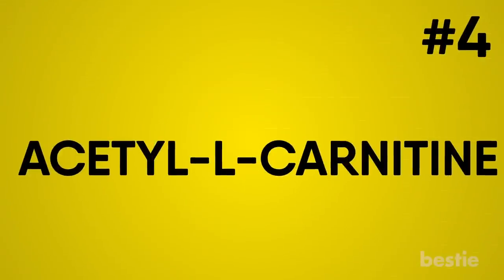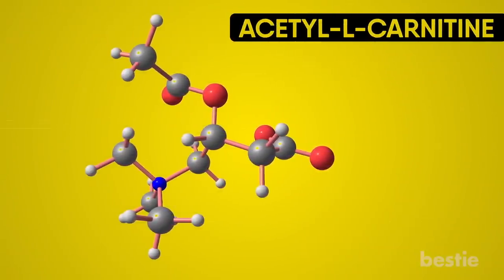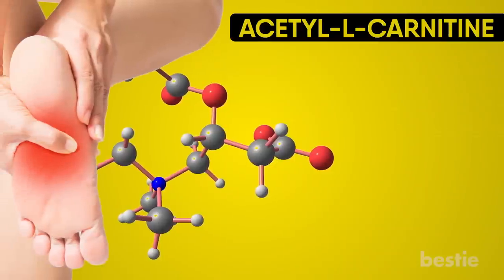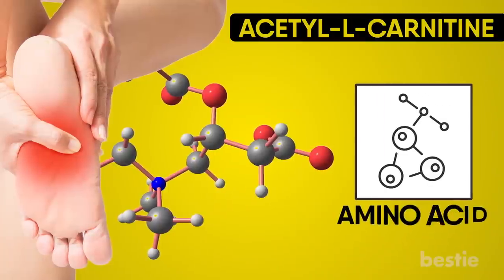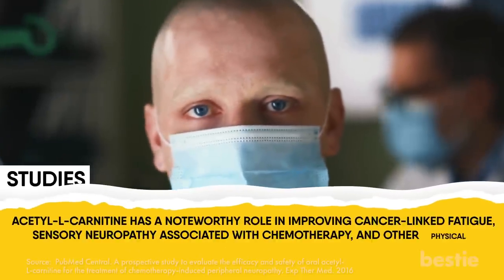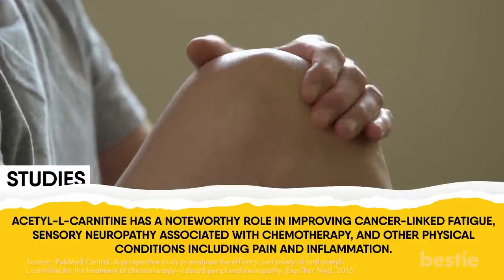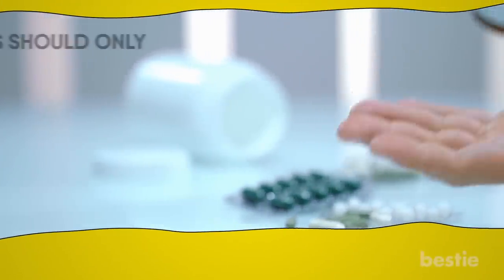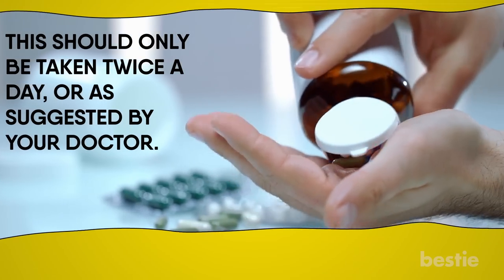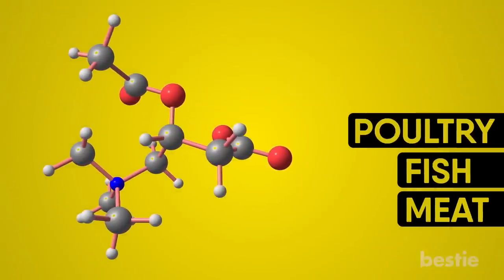Acetyl L-carnitine is an amino acid and antioxidant that is useful in decreasing pain in people with neuropathy. It can elevate energy levels and boost the health of your nerve cells. Studies suggest that acetyl L-carnitine has a noteworthy role in improving cancer-linked fatigue, sensory neuropathy associated with chemotherapy, and other physical conditions including pain and inflammation. It can be taken as a supplement at a dose of about 500 mg, twice a day or as suggested by your doctor. This amino acid is also found in foods like meat, fish, poultry, and dairy products.